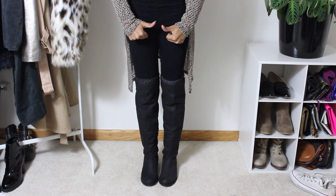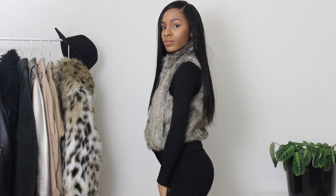I also wanted to get a fur vest. I love fur vests — you can never have enough of these. This one is from Styles For Less as well, and it's super cute, super warm, and keeps your neck covered up.